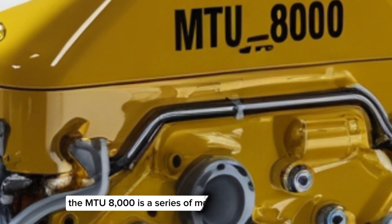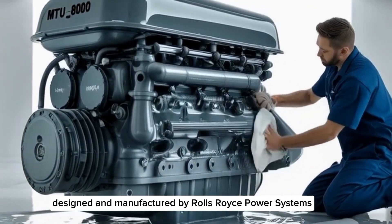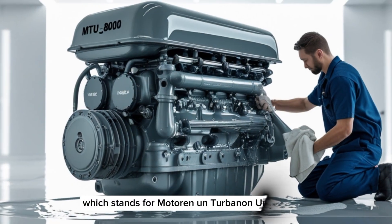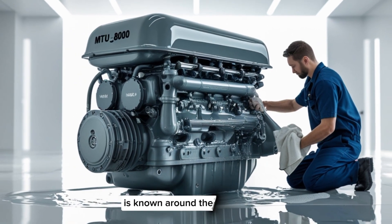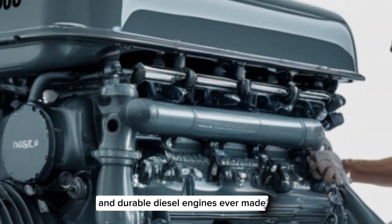The MTU8000 is a series of massive diesel engines designed and manufactured by Rolls-Royce Power Systems under the MTU brand. MTU, which stands for Motor and Turbine Union, is known around the globe for building some of the most reliable and durable diesel engines ever made.